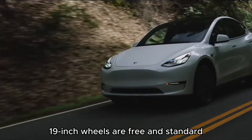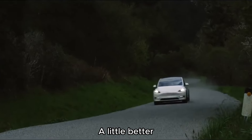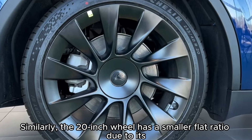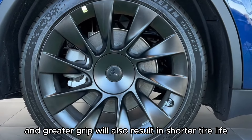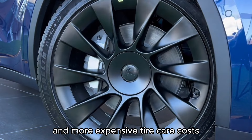The 20-inch wheels will have stronger grip and a sportier performance compared to the 19-inch wheels. However, tire noise will also be slightly louder. The 20-inch wheel has a smaller sidewall ratio, and due to its greater grip, it will also result in shorter tire life and more expensive tire care costs.